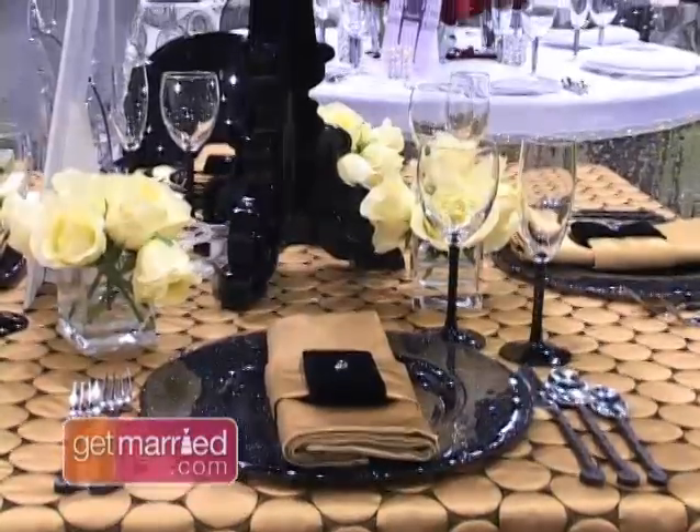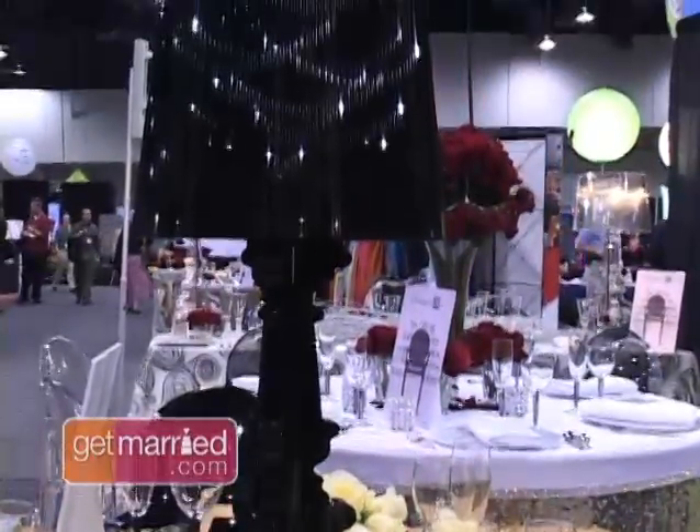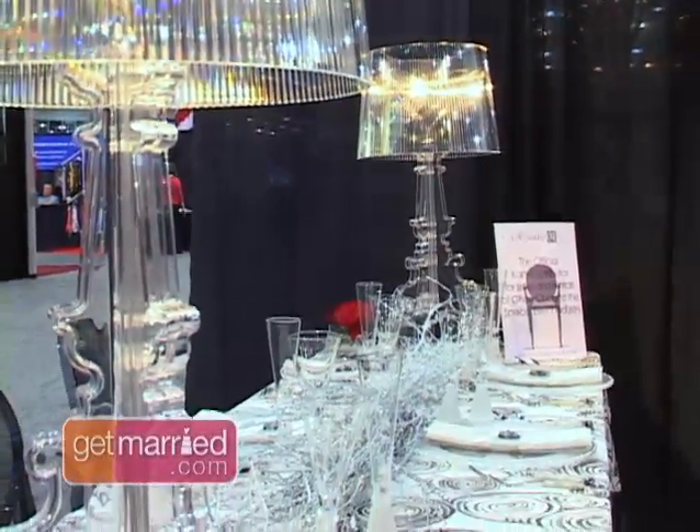We actually just used the ghost lamps recently for the Governor's Ball for the Oscars Academy Awards. You can use them either as your centerpiece or as an accent piece for a head table, or for an escort card table and things like that.